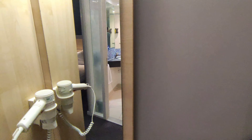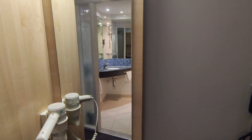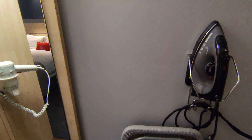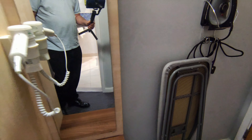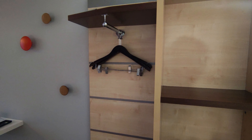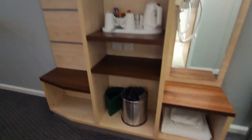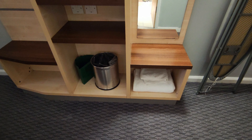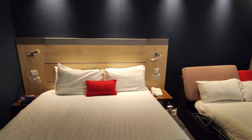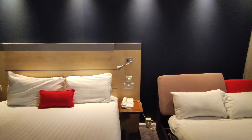So what have we got here in the Holiday Inn Express? You've got your hair dryer, an iron and ironing board, a kettle if you want a cuppa, more than suitable hangers, a towel, and of course the TV and a double bed.